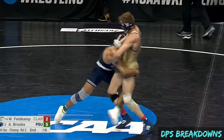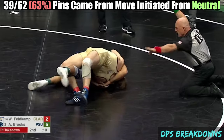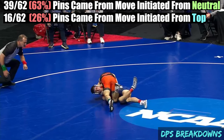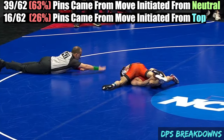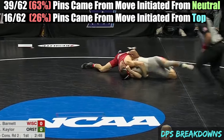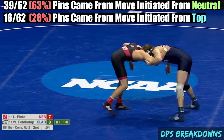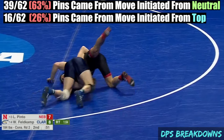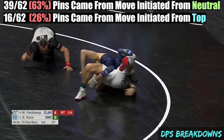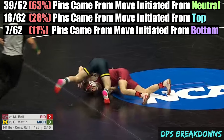This brings us to another interesting stat. Of the 62 total pins, 39 of them, or 63%, came from a move initiated from the neutral position. Contrast this with the 16 pins, or 26%, that came from a move initiated from the top position. Said another way, the pin was more than twice as likely to occur from a move initiated from neutral position than from top position. So if 63% of pins came from neutral and 26% from top, what about the other 11%?